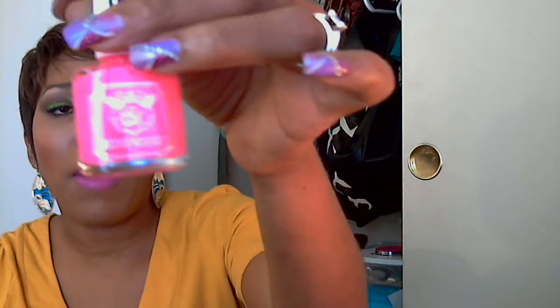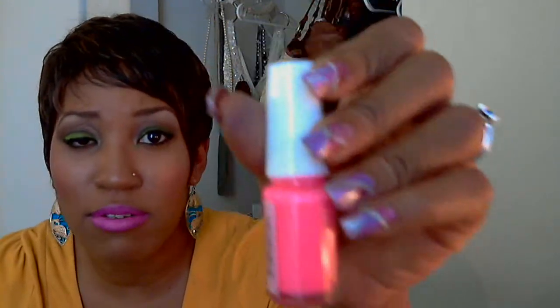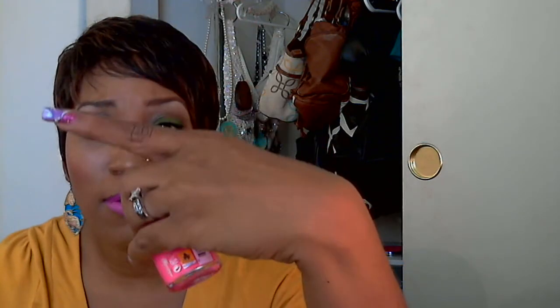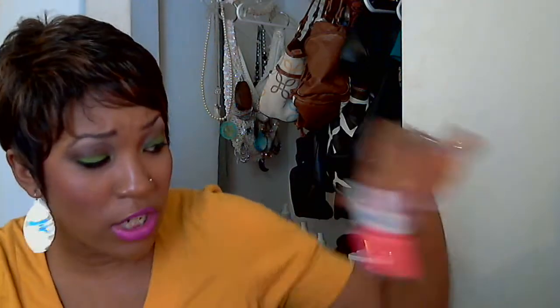I was at the beauty supply store, and I picked up this nail polish right here. It is super neon pink - for real. This is the truth - seriously, neon pink. It's called Hot Pink Obsession. I did a swatch of it on a piece of paper. Y'all, how it looks in the bottle is how it swatches, because it is true to color.